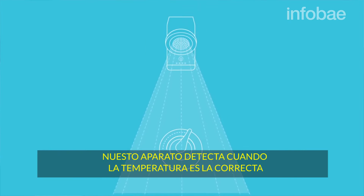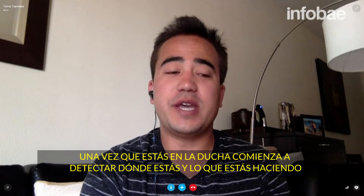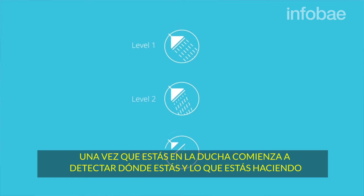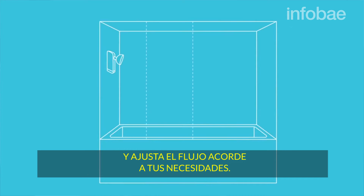Our device detects when it gets to the right temperature and shuts the flow of water off automatically. Once you get in the shower, it begins detecting where you are and what you're doing, and adjusts the flow based off of your needs.